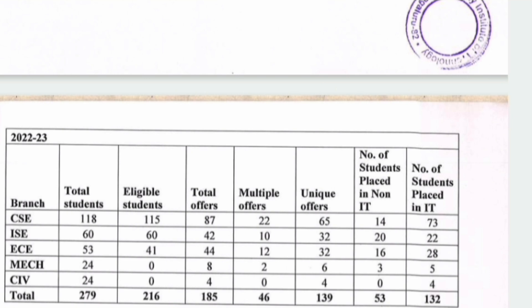CSE had a total of 87 offers in 2023. That's all I have to cover in this video. Thanks for watching and please do subscribe to our channel to get updates on all colleges in Karnataka.